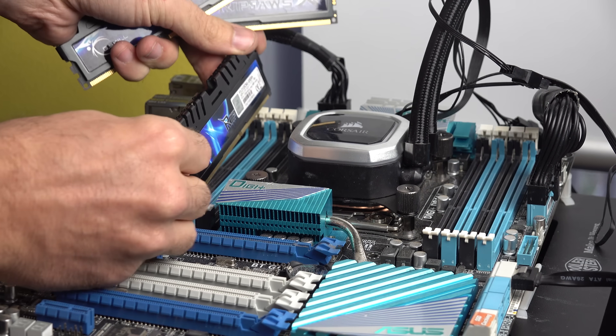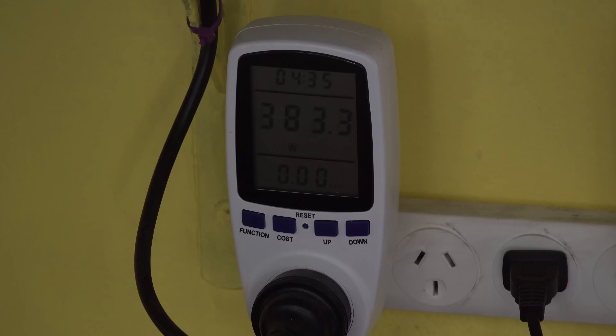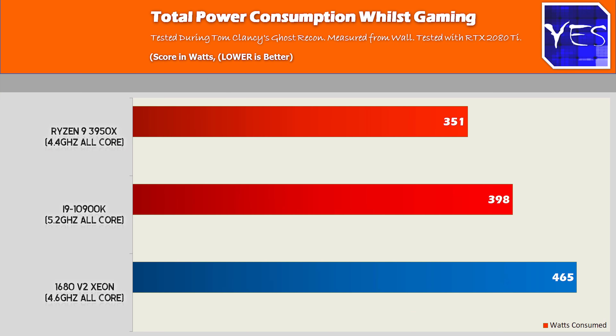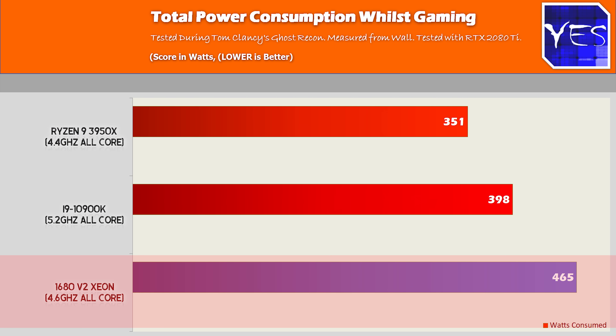One thing I will say is that for the 10900K and the 1680 V2, once you start moving up to really high clock speeds, power consumption does go up. Testing power consumption in Tom Clancy's Ghost Recon, the 10900K hit around 400 watts, up to a maximum of 398 watts. The Ryzen system scored 351 watts, and the Xeon went up to 465 watts. So the old school X79 stuff does juice a bit more power, especially when gaming.